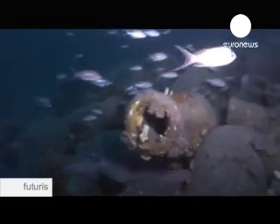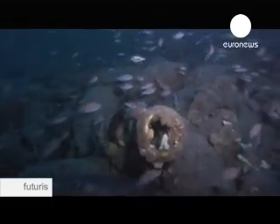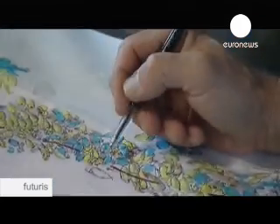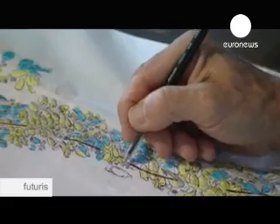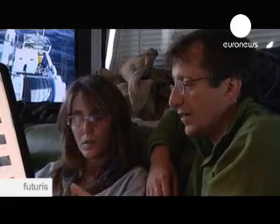Beyond a depth of 60 metres, the risks are too high for divers to carry out underwater archaeology. This wreck lies well beyond that limit, at 105 metres. So until now, the archaeologists have had to rely solely on standard two-dimensional photos and video images.